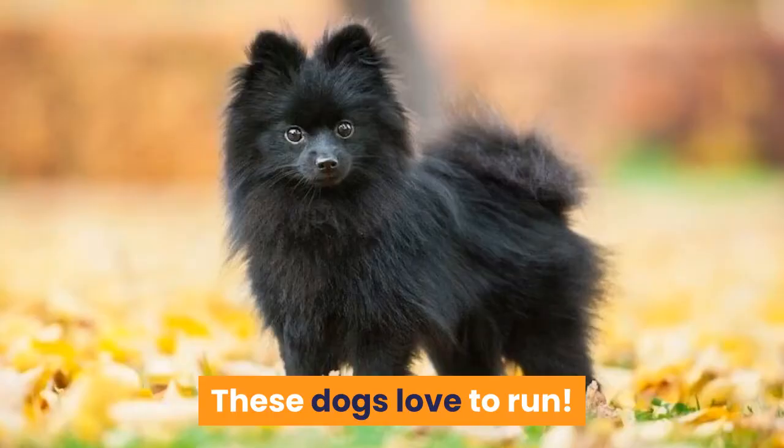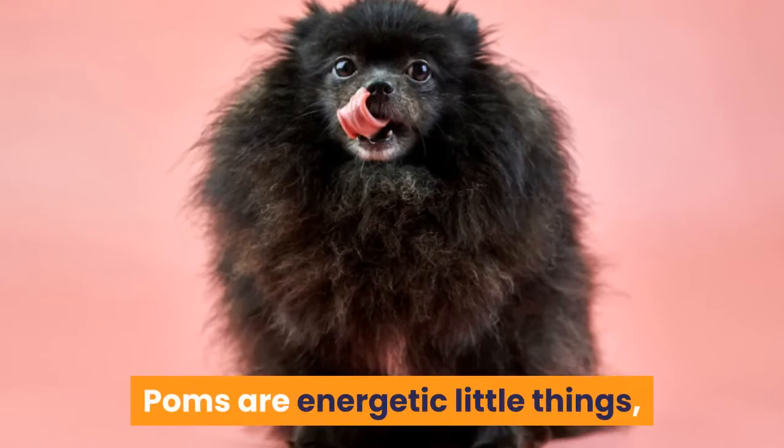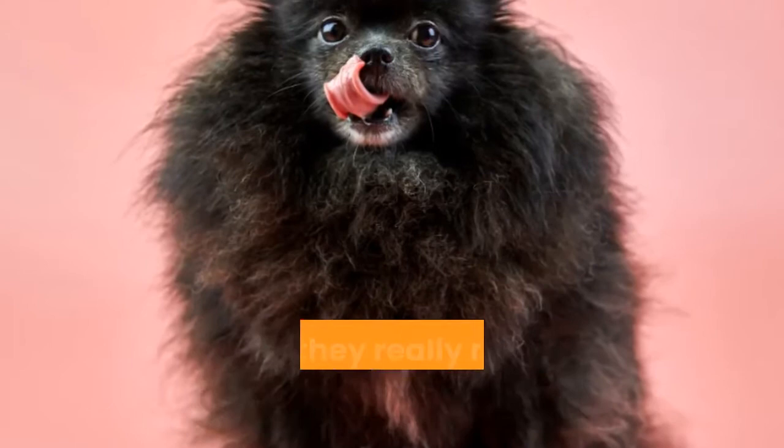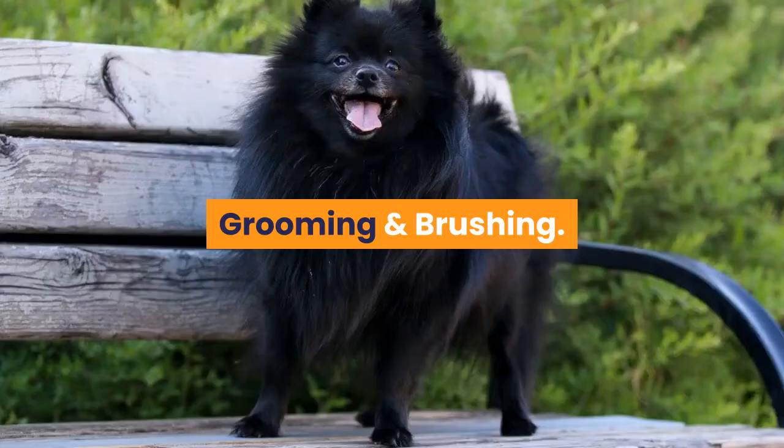Black Pomeranians love to run. Since your Pom is black, it's best not to keep them out in the sun too long as they will become hotter more quickly. Poms are energetic little dogs, and it's not uncommon to see them zooming around at dog parks, but they really need comparatively little exercise. Short 20-30 minute walks with some indoor play throughout the day is the best form of exercise for this breed.